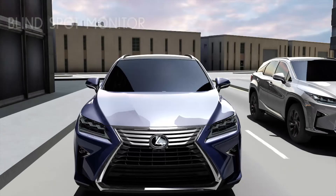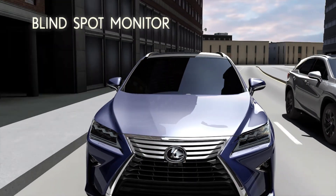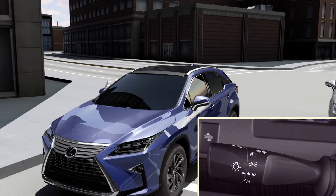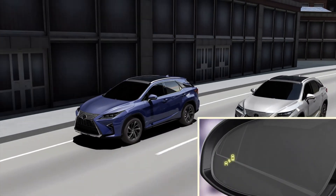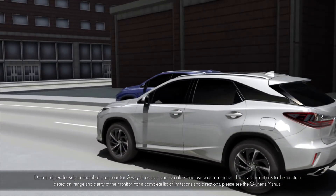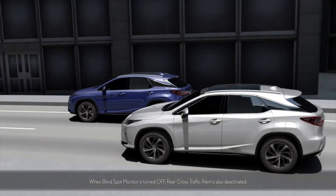When an adjacent vehicle enters a blind spot area, the indicator will illuminate in that side view mirror. In the event that the turn signal is used while the Blind Spot Monitor light is on, the light will begin to flash to warn the driver that there may be something in their blind spot. Blind Spot Monitor helps alert the driver to the presence of vehicles that might escape detection in side view mirrors, enhancing confidence and helping to optimize safe operation.